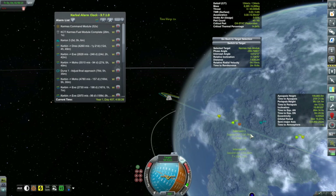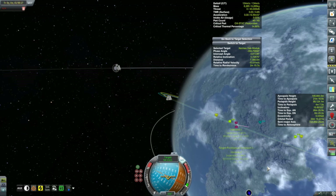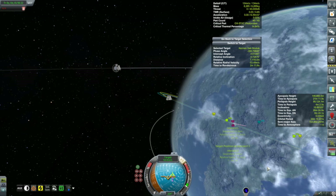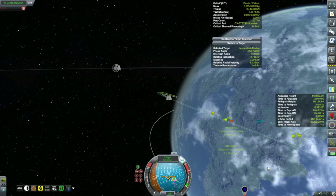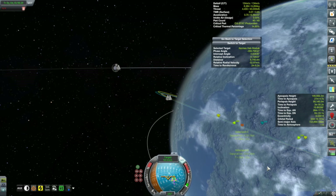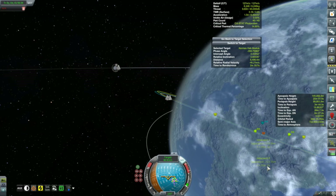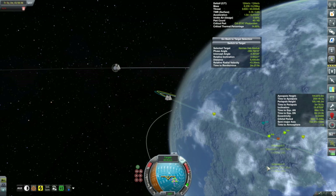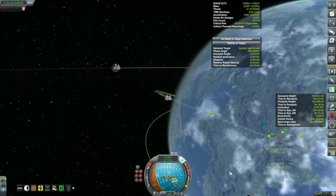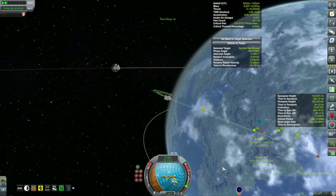Here you can really see just how close all these vehicles are together. I changed the Kermes icon back to a ship, so I've got three ship icons all really close to each other — I can't even tell which is which. Let's see if we can reduce our encounter distance a little bit. It's reducing but also pushing it further away. It's a little over about two and a half minutes away according to Kerbal Engineer — let's time-warp in a bit closer.